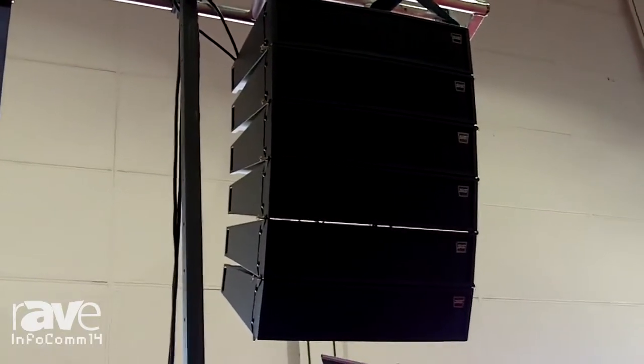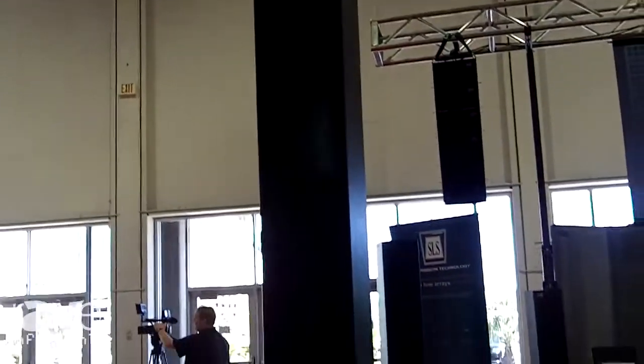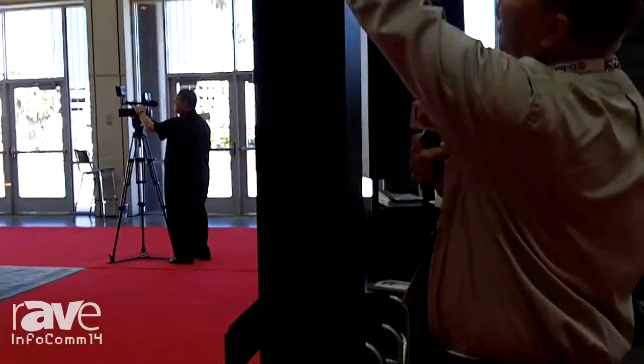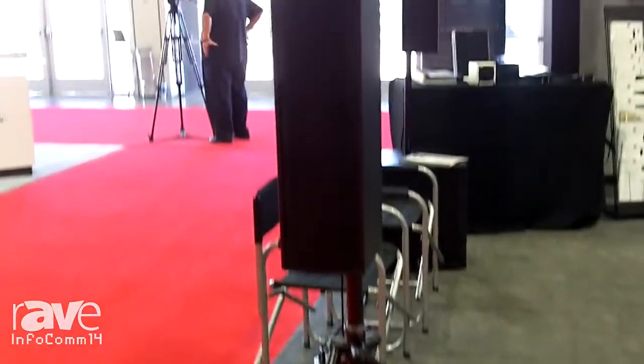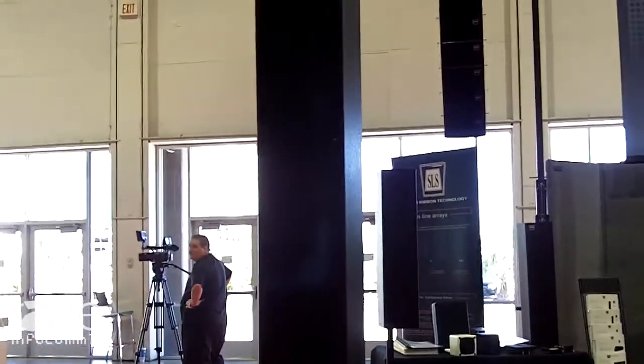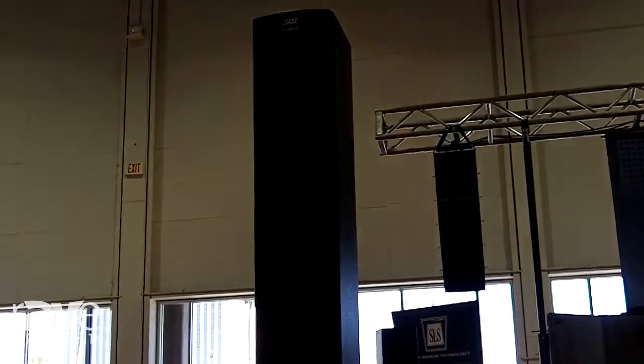This is a $1895 retail product. We go from that to our new coplanar columns with self-powered PowerSoft amplifiers built in. This utilizes 10 of our five inch ribbon drivers sitting in front of 12 five and a quarter inch woofers. Plays down to 45 hertz — it's a true line array column. In 2001, SLS Audio introduced columns to this whole industry, and now it's become the rave of the industry.